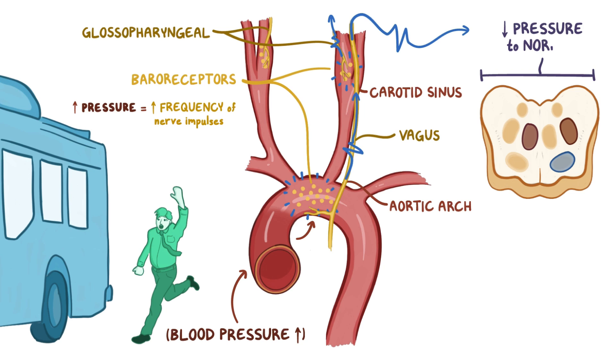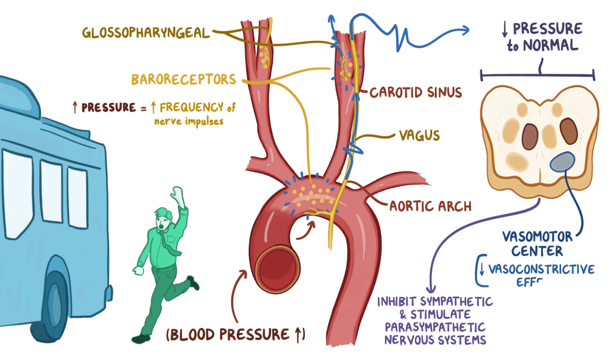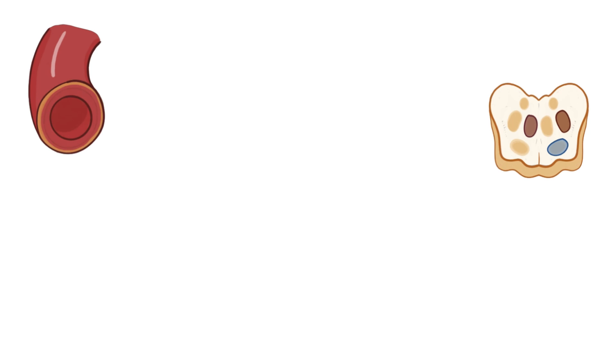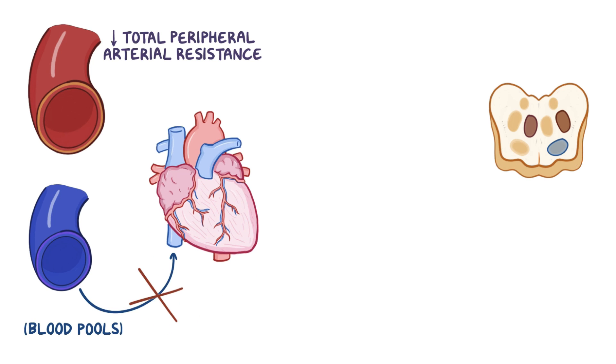To bring the pressure back down to normal, these centers inhibit the sympathetic and stimulate the parasympathetic nervous systems. Specifically, the vasomotor center decreases the vasoconstrictive effect of the sympathetic nervous system — the arterioles dilate, decreasing total peripheral arterial resistance, and there's decreased constriction of veins, which allows blood to pool in the periphery rather than returning to the heart.